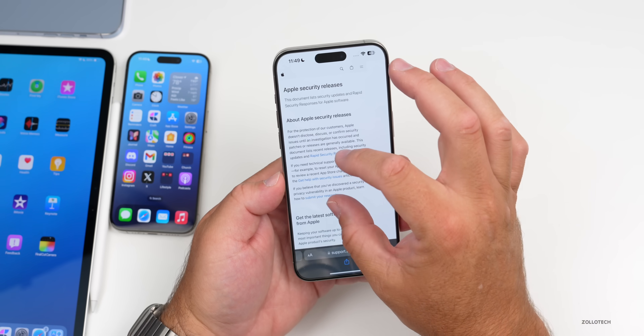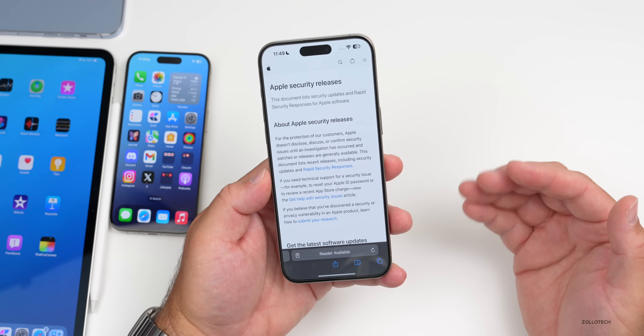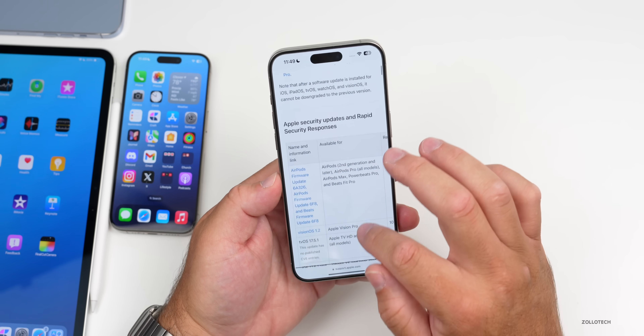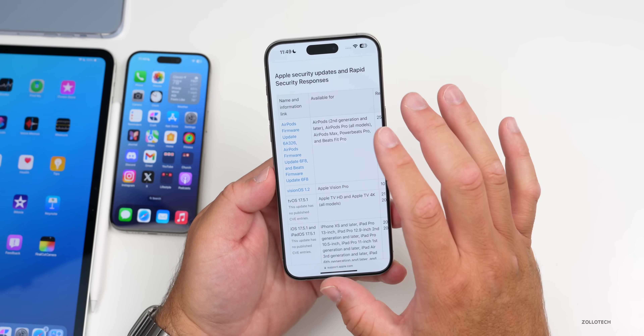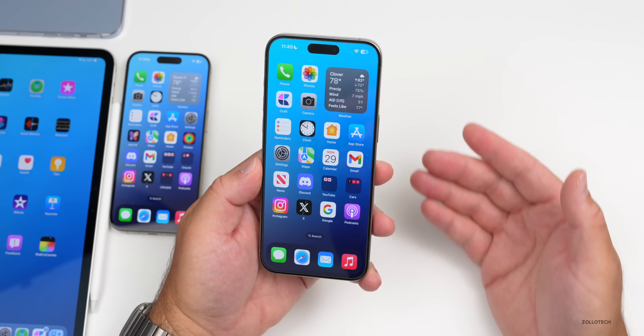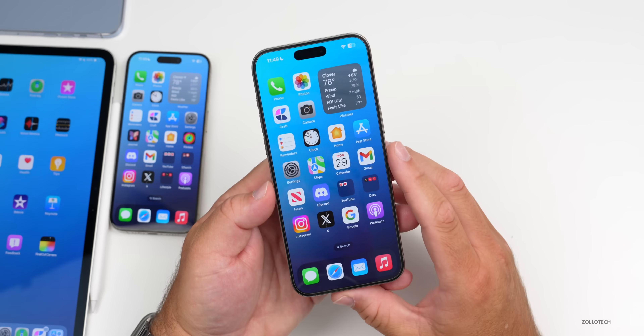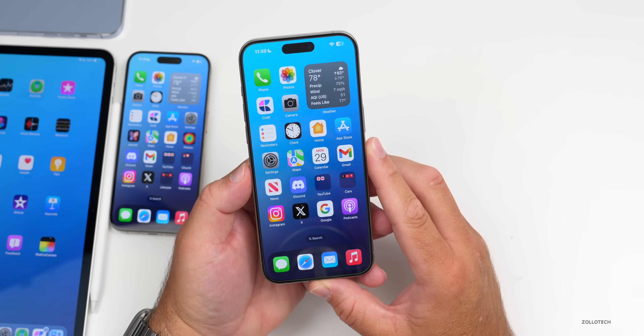As far as security updates, Apple typically updates the security page after they release the update — sometimes right away, sometimes within hours or even days. I'll link the security update page in the description so you can see the latest details. This should give you a good sense of what's in this update.